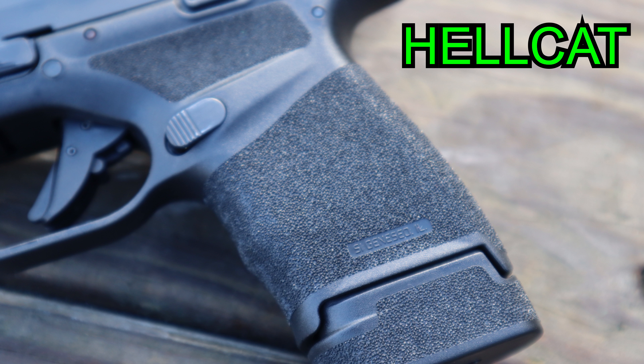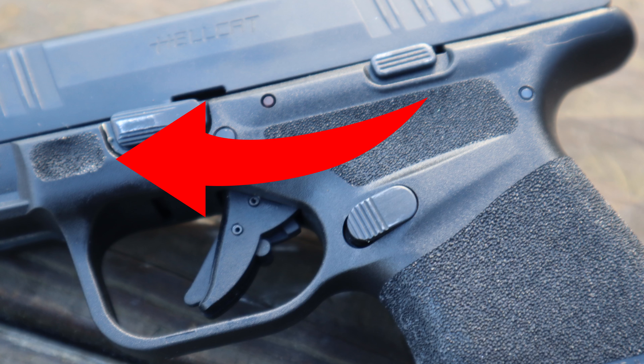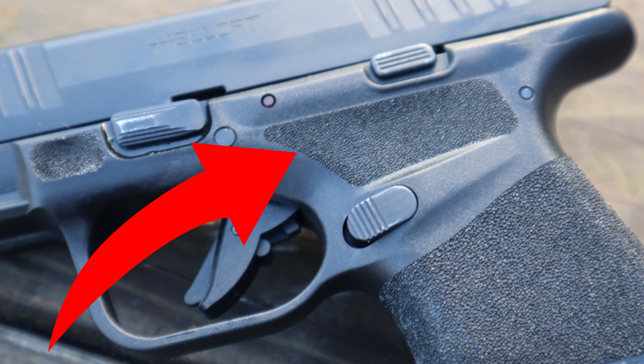Moving on up to the grips — the grip texture on both of them is pretty similar. It feels good and it's not too aggressive, so it won't rip up your skin when you're carrying it against your body, but it's aggressive enough that the pistol won't jump out of your hands when shooting. The Springfield has two things the Sig does not: towards the front there are little memory notches on both sides for your finger — recessed in — and they give a really good spot to remember where to keep your finger when not shooting. Second, towards the top of the grip they have the same texture as the bottom. I really dislike when that area is slick polymer like on the Sig. So I'm going to give a slight advantage to the Springfield.